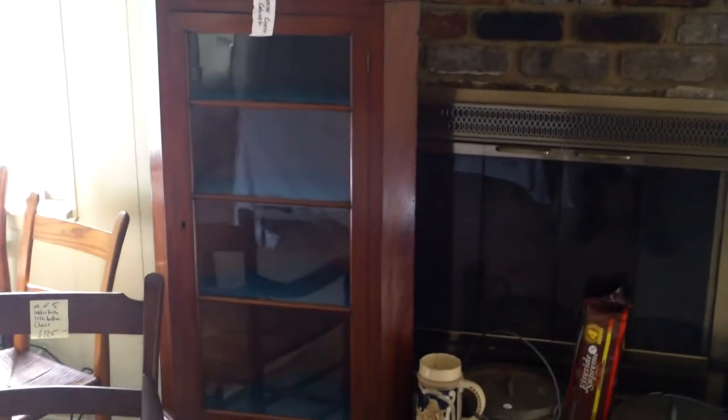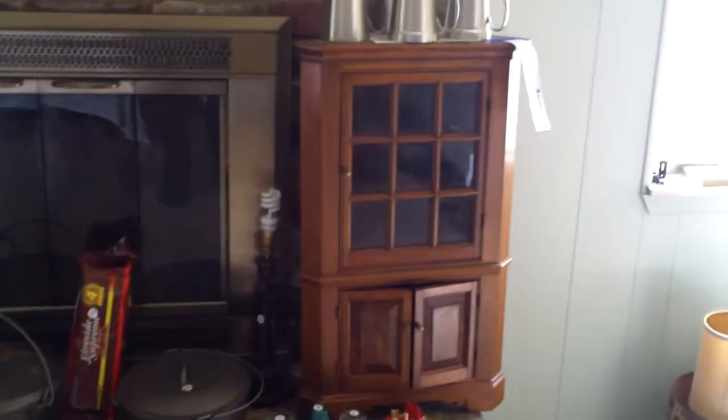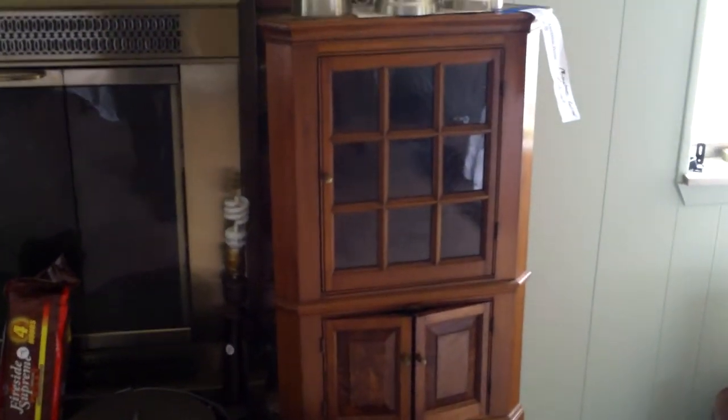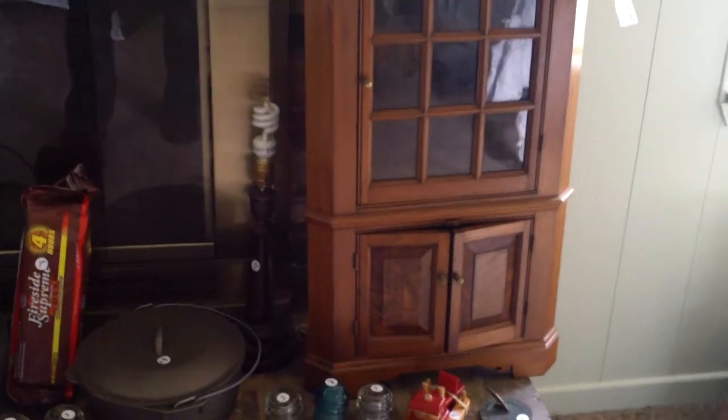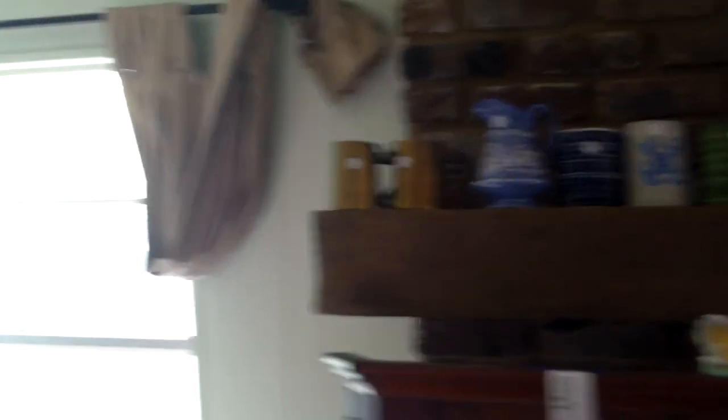This corner cabinet is a neat one — the dimensions are in the auction listing. We just stuck it on the mantel to keep it out of the way. And then there's what you might call a salesman's sample — about 24 to 30 inches, another neat corner cabinet. Up on top there's a run of steins and such.